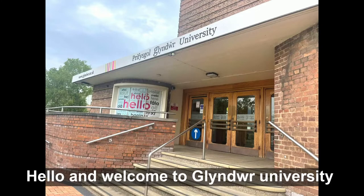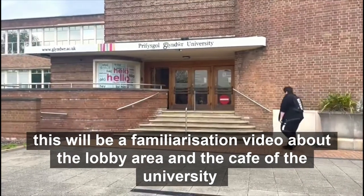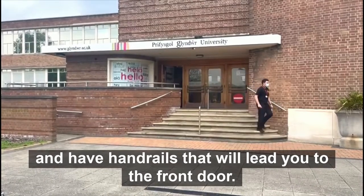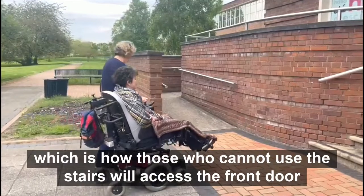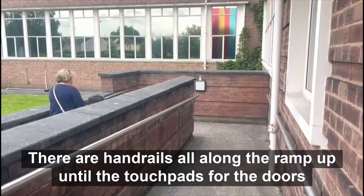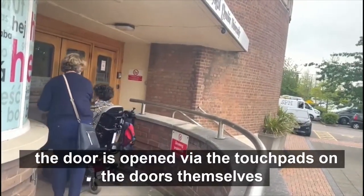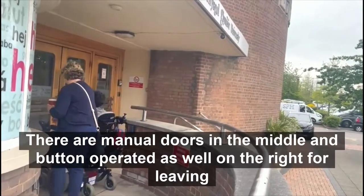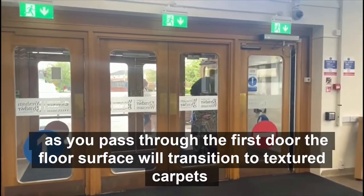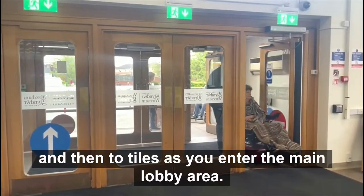Hello and welcome to Glendore University. This will be a familiarisation video about the lobby area and the cafe of the university. The first area to look at will be the front entrance stairs. These stairs are not steep and have handrails that will lead you to the front door. There is also the ramp which is how those who cannot use the stairs will access the front door. There are handrails all along the ramp up until the touch pads for the doors. The door is opened via the touch pads on the doors themselves. There are manual doors in the middle and button-operated doors on the right for leaving. As you pass through the first door, the floor surface will transition to textured carpet and then to tiles as you enter the main lobby area.